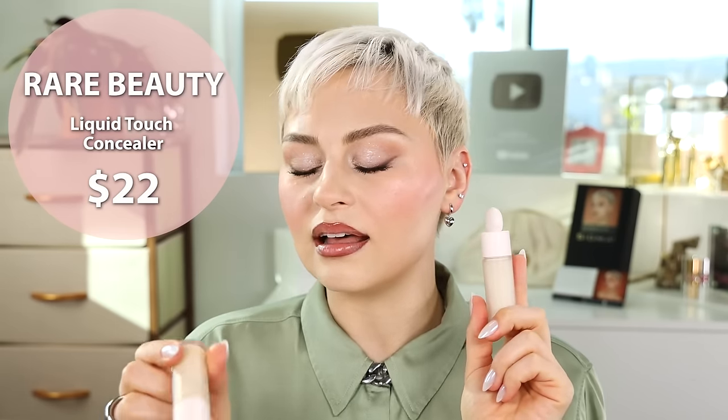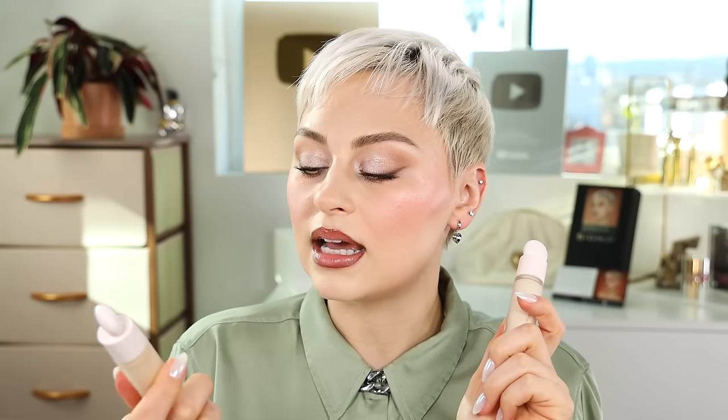I've recently returned back to the Rare Beauty Concealer. I loved this so much. I have the shade 170W, which is a perfect match to my skin tone for brightening, and then also 100W, which is way lighter and also warm. I like to use this for a lot of brightening in the inner corner and slightly on the outer part of my eye. The formula is so nice — it's got great coverage, but it's not so full coverage. It's somewhere in between.